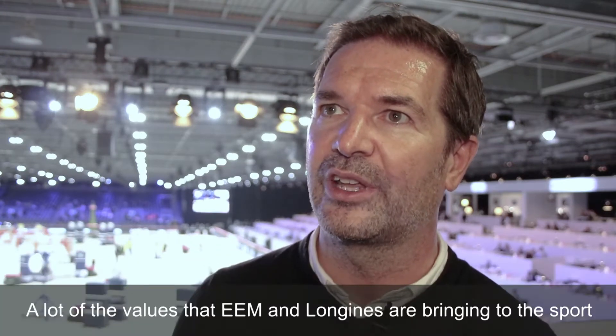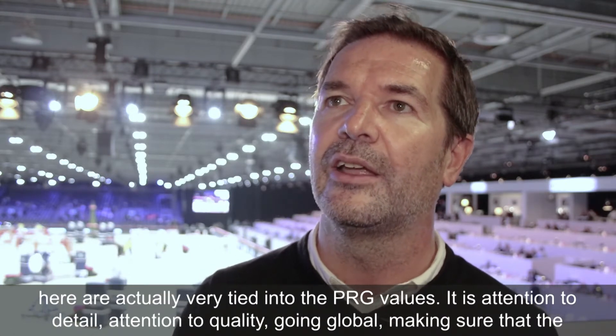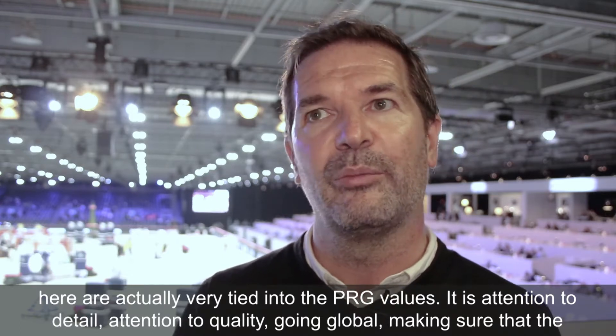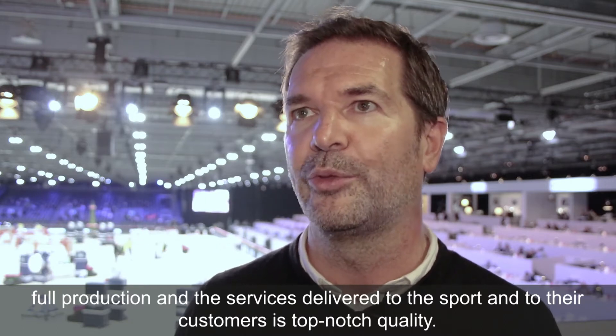A lot of the values that EEM and Longin Masters bring to the sport are actually very tied into the PRG values: attention to detail, attention to quality, going global, making sure that the full production and the service delivered to the sport and to their customers is top-notch quality.